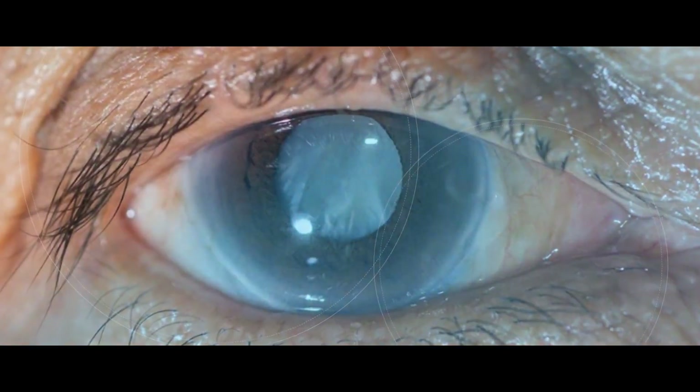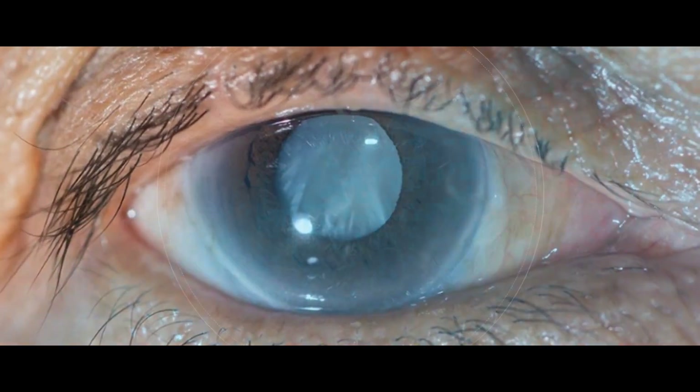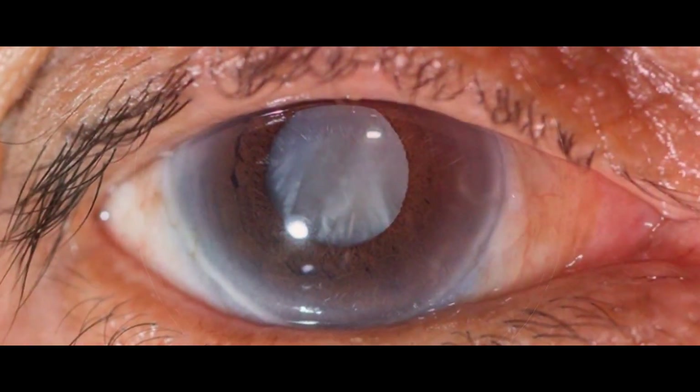Why It's Important to Get Regular Tests for Glaucoma. Glaucoma can cause irreversible blindness. Although there is no cure for glaucoma and no cure for blindness, there are ways to help prevent the progression of glaucoma.